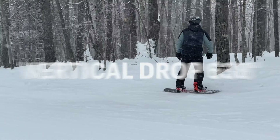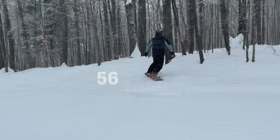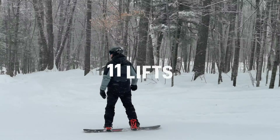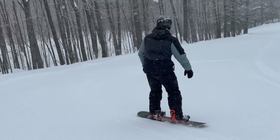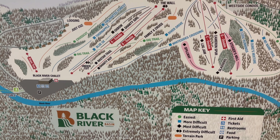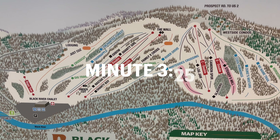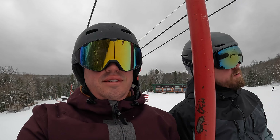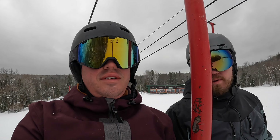400 acres of ski area, 56 trails, 8 tree runs, 3 terrain parks, and 11 lifts. Right now we're riding Jackson Creek Summit, but if you're only interested in learning about Black River Basin, just jump ahead to that time in the video.